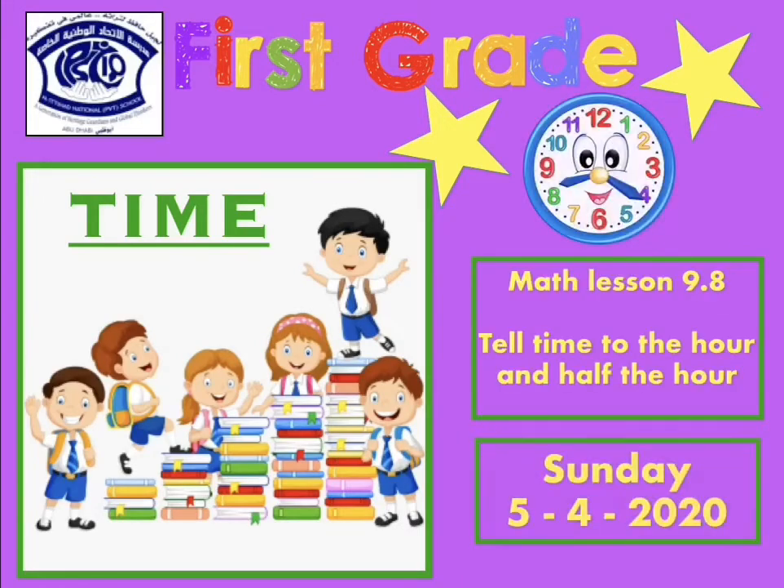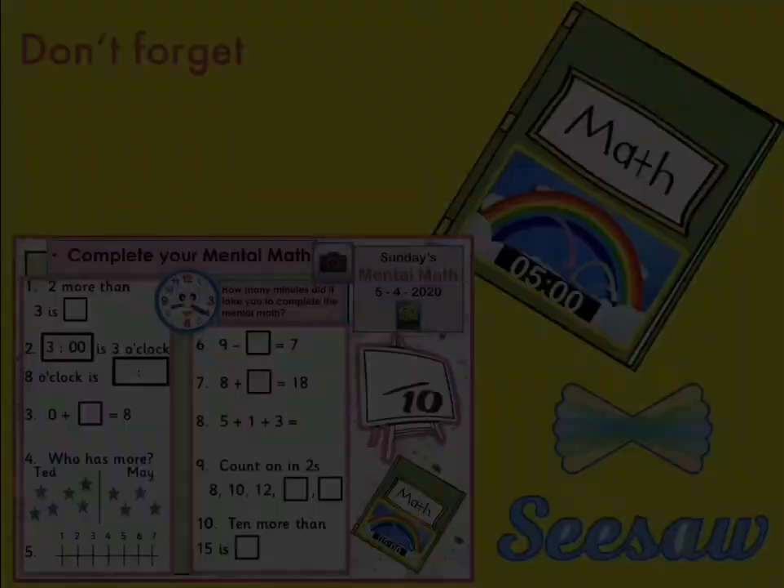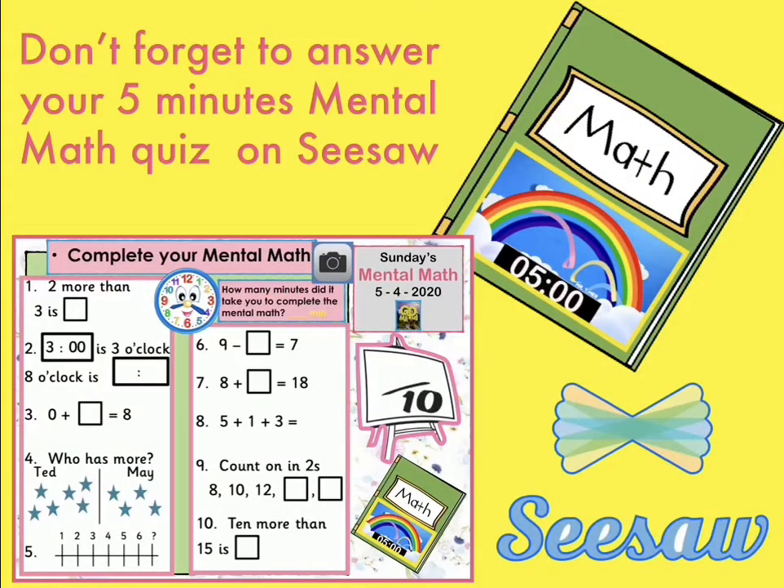Good morning, grade 1. Are you ready for our math lesson today? It's going to be about telling time. In our lesson, you will be able to tell time to the hour and half the hour using analog and digital clocks. Grade 1, don't forget to answer your 5-minute mental math quiz on CISO.